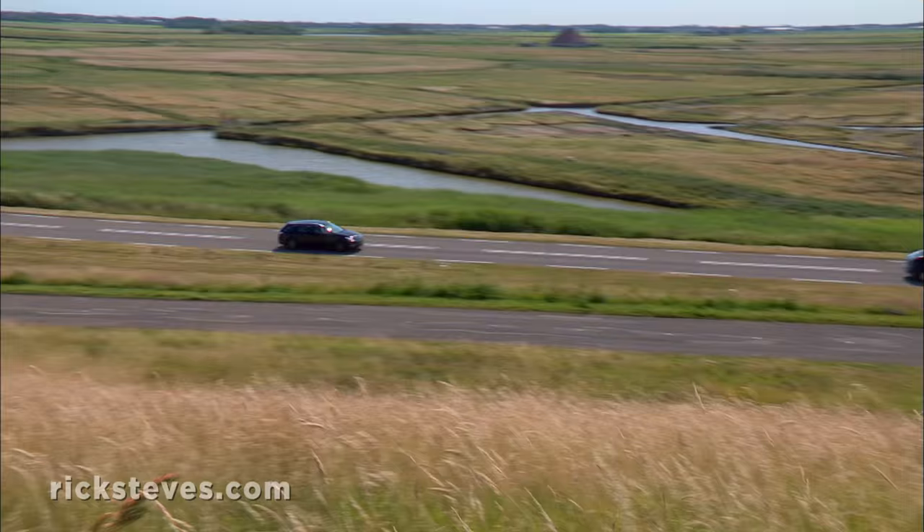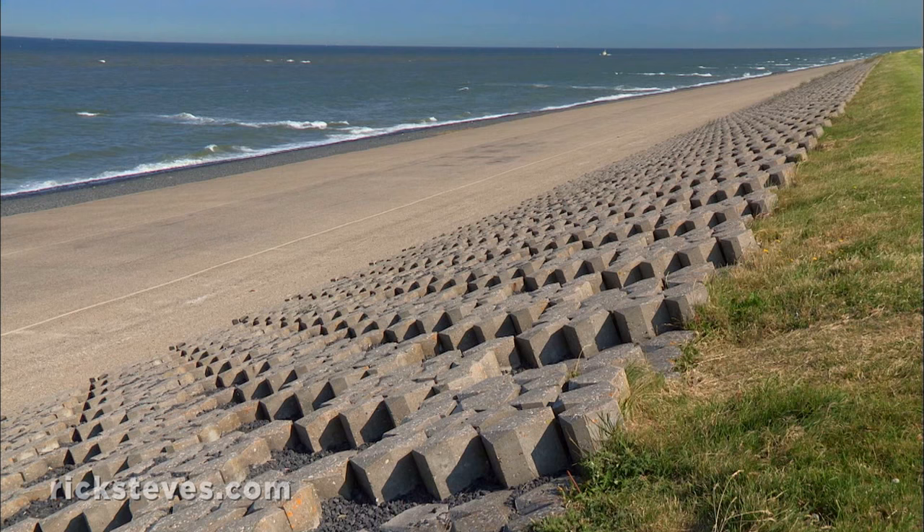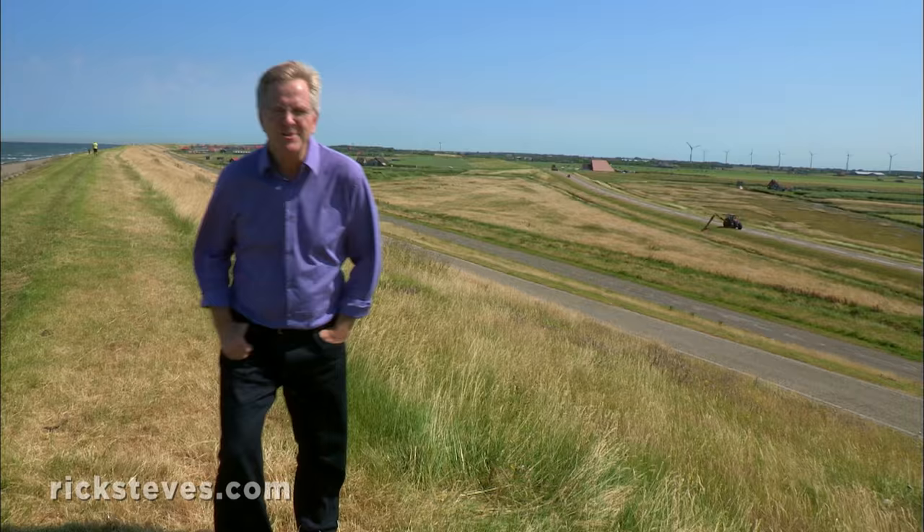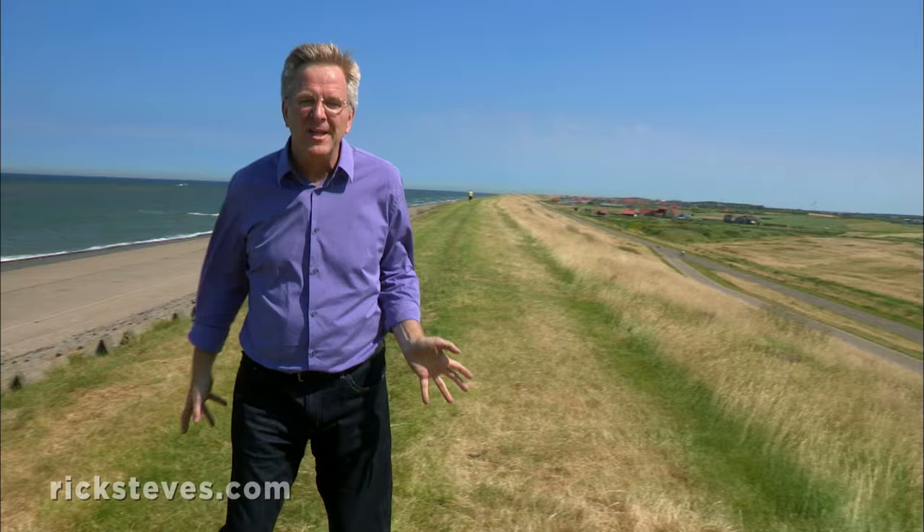Exploring Holland, we're struck by the big skies, fertile fields, and flat land. The country is bounded by the North Sea. Where there are no natural dunes to keep the sea out, the Dutch have had to build mighty walls or dikes to protect their farms and communities. Roughly half the people and half the land here in the Netherlands are below sea level, and for 700 years, the Dutch have developed their expertise at keeping this country dry.